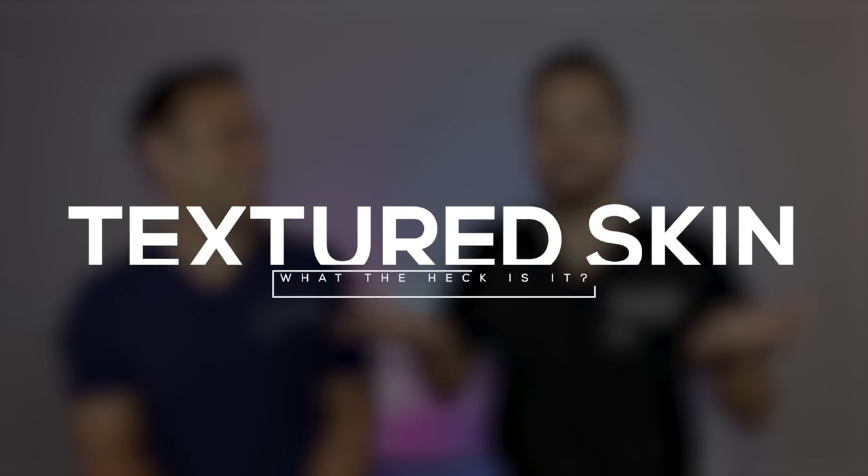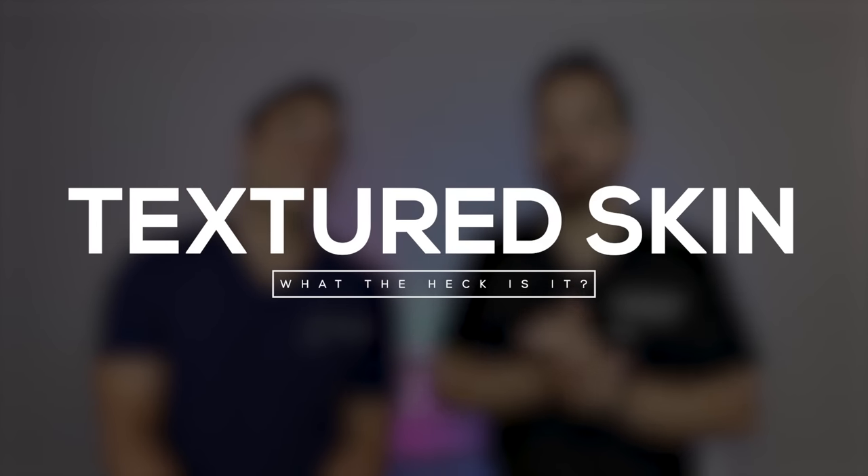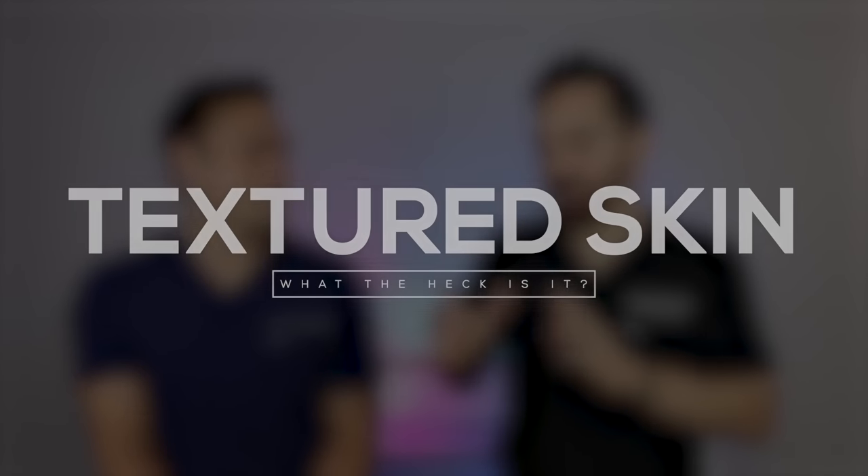Welcome back, Dr. Maxfield and Dr. Shah here at Doctorly, where we talk about all things skincare and dermatology. Today we have an exciting topic: textured skin. What does that actually mean? We say things like 'this product will improve skin texture' — but what is texture and what contributes to it? We're going to talk about what causes skin to appear textured and the best products and ingredients to target it.